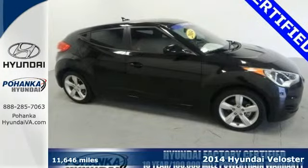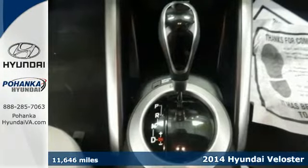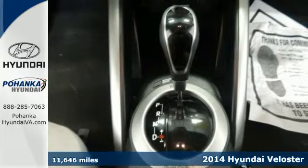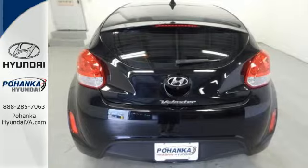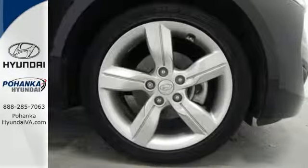Here's a 2014 Hyundai Veloster. Look as good as you feel in this Hyundai. The smooth lines of the eye-catching sporty exterior house over 100 cubic feet of space, providing comfort for you and your precious cargo.